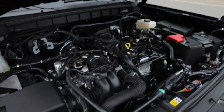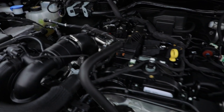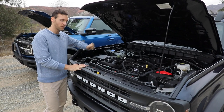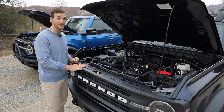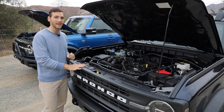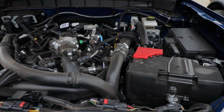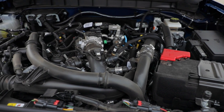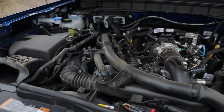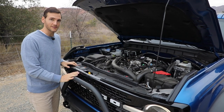The Black Diamond two-door has the standard 2.3-liter turbocharged four-cylinder making 300 horsepower and 325 pound-feet of torque. It's paired with a seven-speed manual gearbox with a first crawler gear, or you can choose the 10-speed automatic — returning 19 combined MPG. You can upgrade to the 2.7-liter twin-turbocharged V6 making 330 horsepower and 415 pound-feet of torque, but that engine only comes with the 10-speed automatic. It gets 17 combined MPG with the Sasquatch package. Both have a part-time four-wheel drive system as standard.